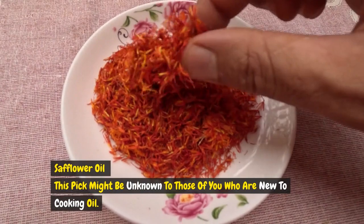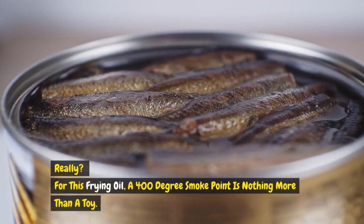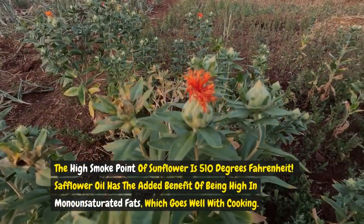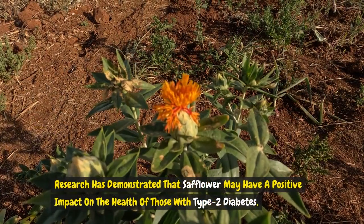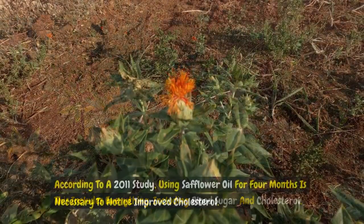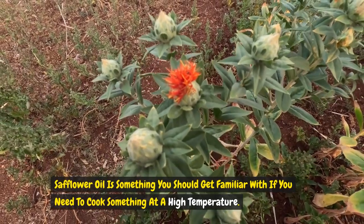Safflower oil, extracted from the spiky safflower plant, is the best option when preparing a dish that needs a lot of heat. Its smoke point is an impressive 510 degrees Fahrenheit — the highest on this list. Safflower oil also has the added benefit of being high in monounsaturated fats. Research has demonstrated that safflower may positively impact the health of those with type 2 diabetes, including improving blood sugar and cholesterol. According to a 2011 study, using safflower oil for 4 months is necessary to notice improved cholesterol levels. Get familiar with safflower oil if you need to cook something at a high temperature.